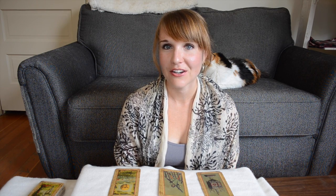Hi, I'm Carrie with Happy Fish Tarot, reeling in wisdom from the Sea of Tarot, and you're watching Tarot Tuesday.